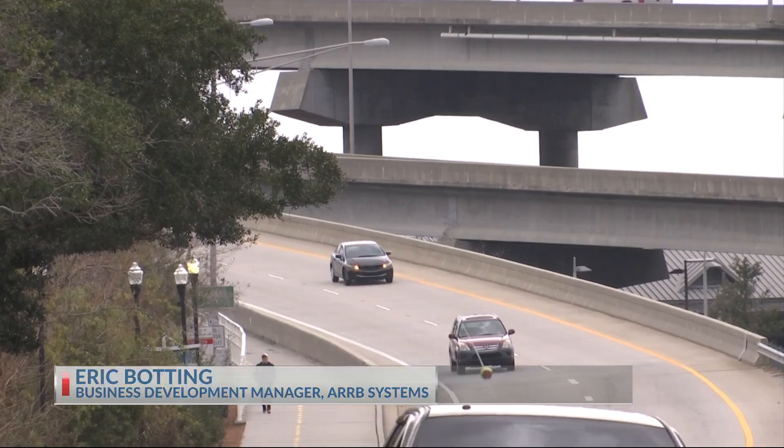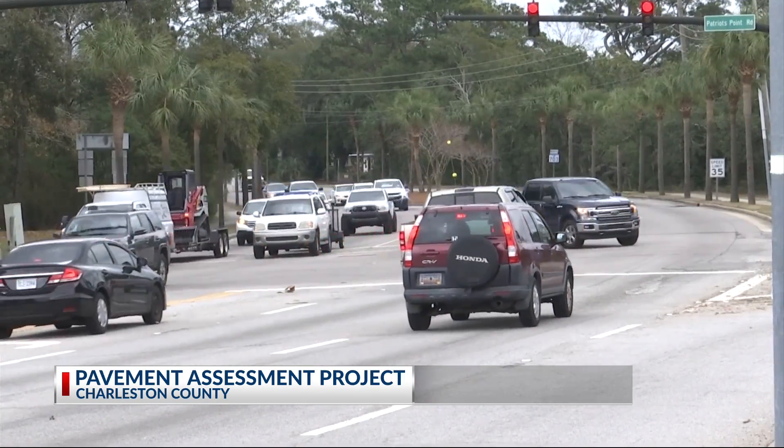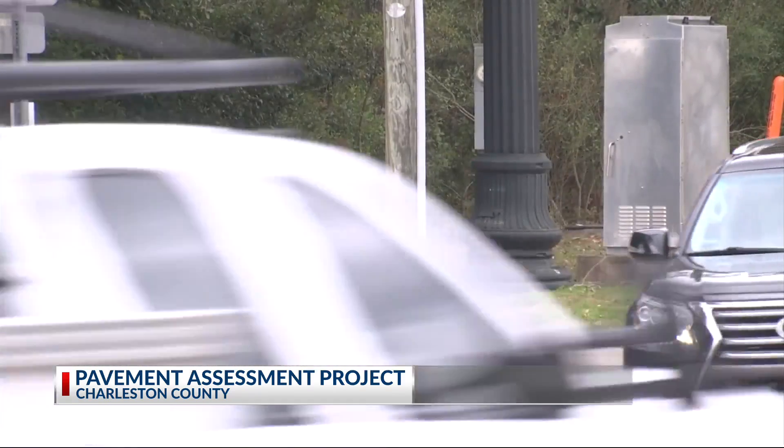The end goal for the county: smoother roads for drivers and fewer trips to the mechanic for new tires. Surveying is a good idea — we've had a dramatic increase in traffic loads over the last 3 years, so knowing where problem areas are is a good place to start. The county estimates it will take roughly 4 weeks to survey all roads in Charleston County, and then an additional 4-6 weeks to compile the data from the survey.